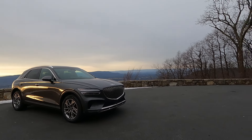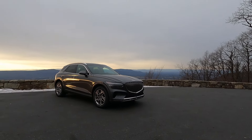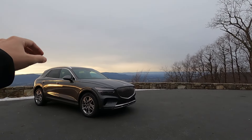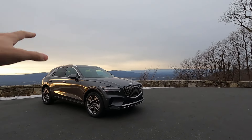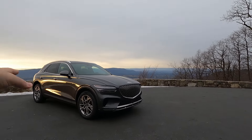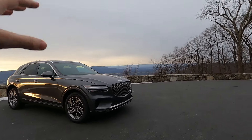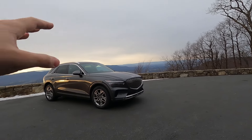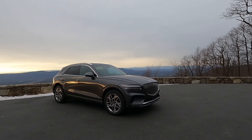Hello everybody, it's Kyle here from Unboxed Autos. Today we're looking at the 2022 Genesis GV70. The GV70 is an all-new model for the Genesis brand, really meant to capture the sportier side of the luxury crossover segment. It competes with vehicles from the Germans like the BMW X3, Audi Q5, and Mercedes-Benz GLC.